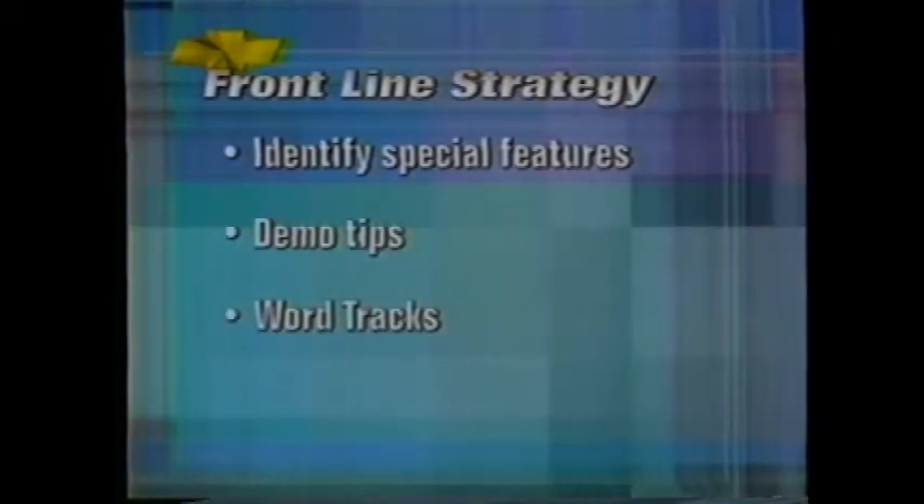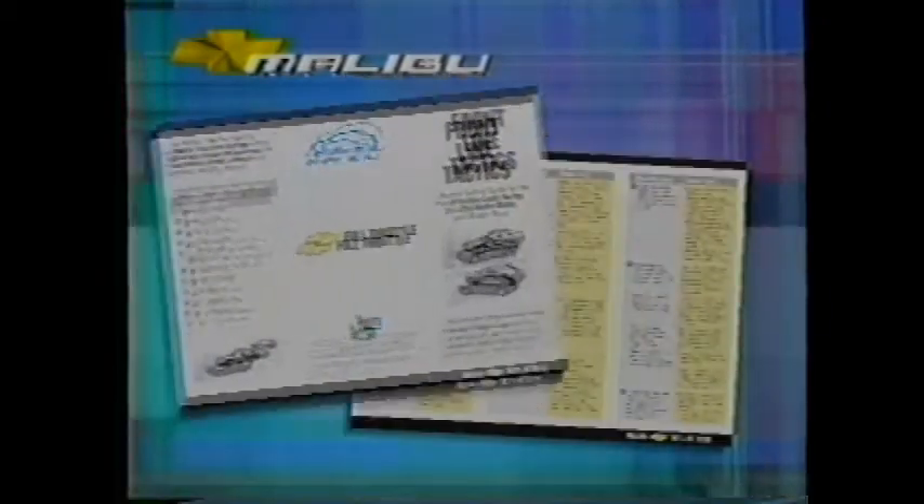We're going to review some of the features that set Malibu apart and give you word tracks to present them. Word tracks are retail-tested scripts that crystallize key concepts — think of them as verbal ammunition to make your presentations more on target and more effective. Memorize them and use them; they will get you better results. Check out the accompanying Frontline Tactics pocket guide for a summary list. Remember to get to know your customer's interests first so you're presenting the features that are most meaningful to them. Spend more time determining what your customer's true interests, wants, and needs are — that's a shortcut to a sale.